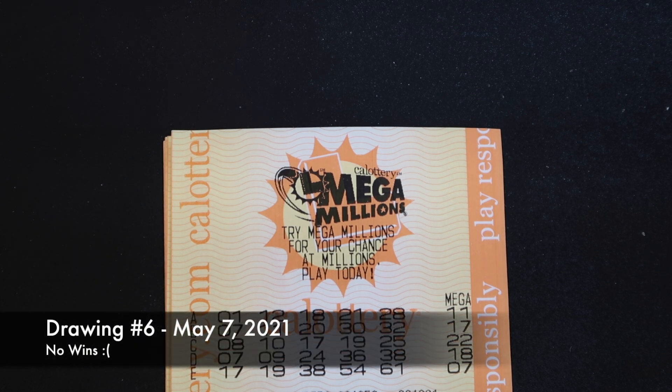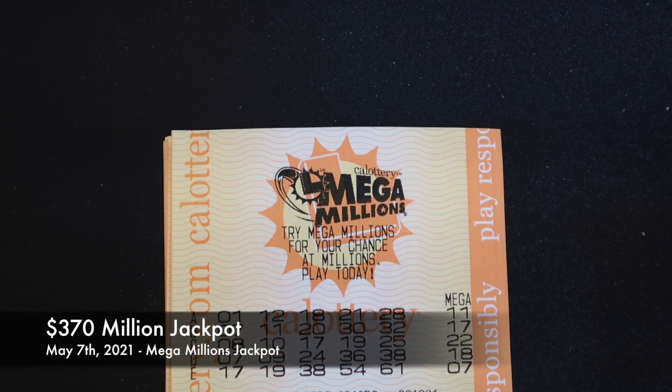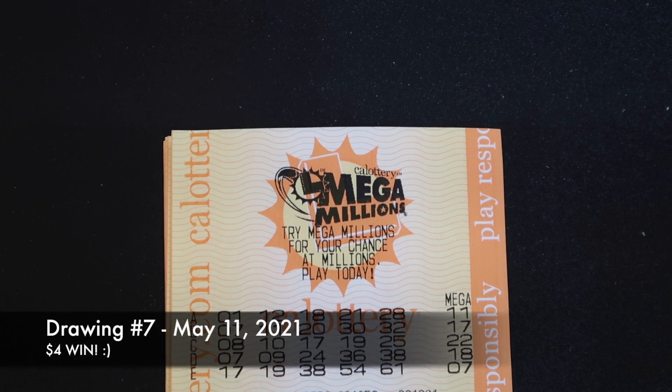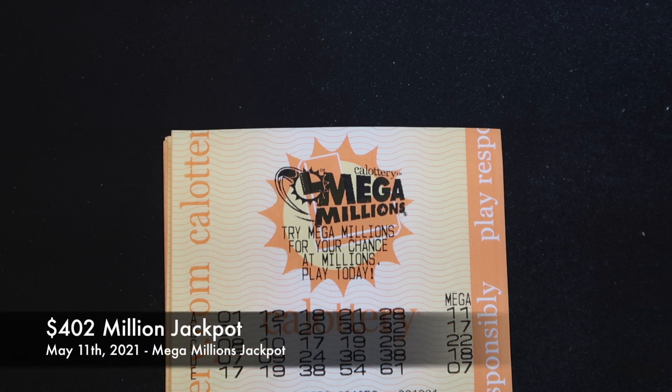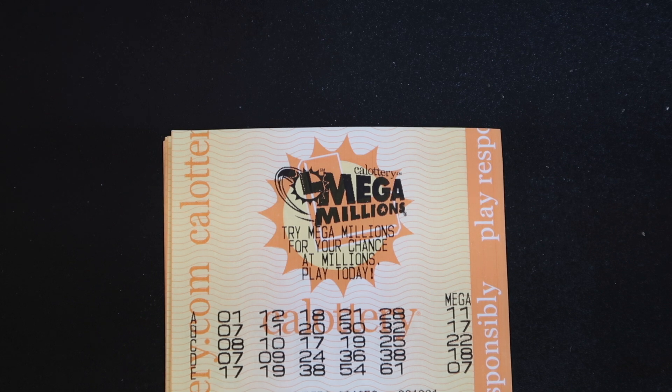Drawing number six, May 7th, we won nothing. Luckily for us nobody won the jackpot either — it was $370 million. Then on May 11th, our seventh drawing, we won $4. Nobody won the jackpot again; it was $402 million, so it's almost half a billion dollars at that point.